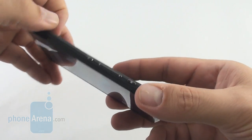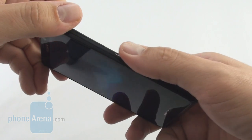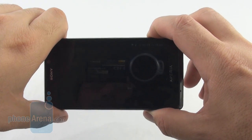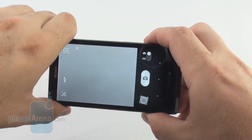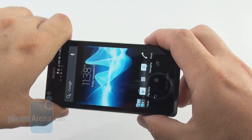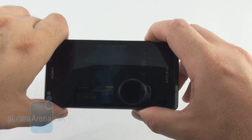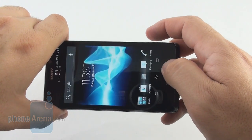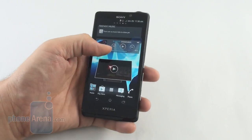We also have a dedicated camera shutter key, which makes for very fast photos — less than a second from sleep to snap when the phone is locked. That's one advantage the Xperia T has over the competition, all of which rely on on-screen buttons.